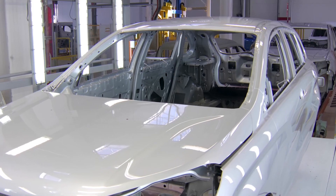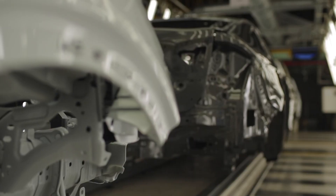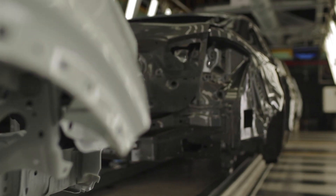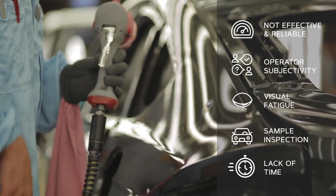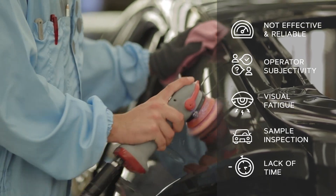Quality assurance for automotive paint shop processes is crucial, as vehicle finishing is one of the most important factors for customer satisfaction. According to published reports, human visual inspection is not effective and reliable in most cases, due to operator subjectivity, visual fatigue, and not inspecting the entire production due to lack of time.